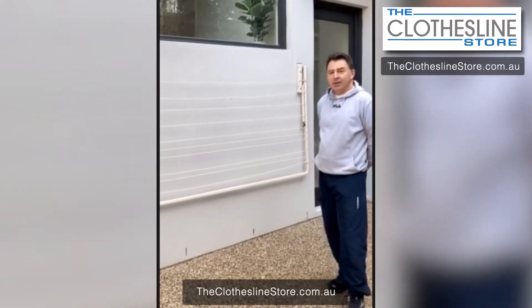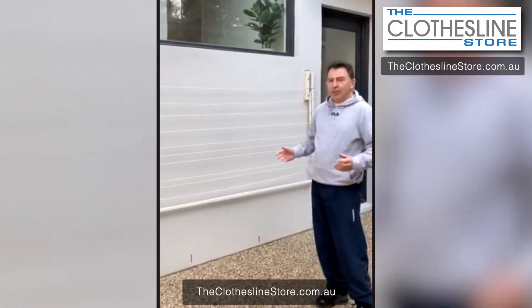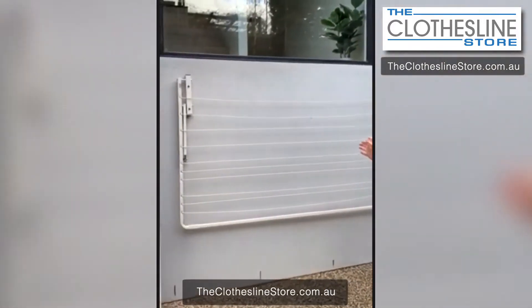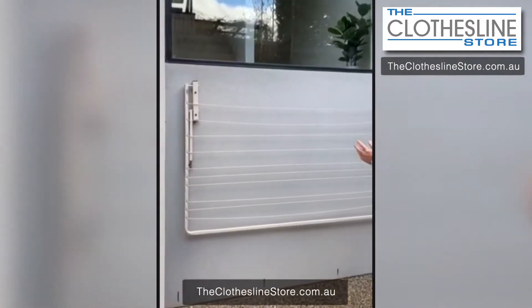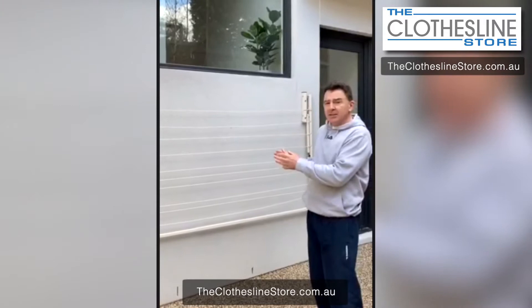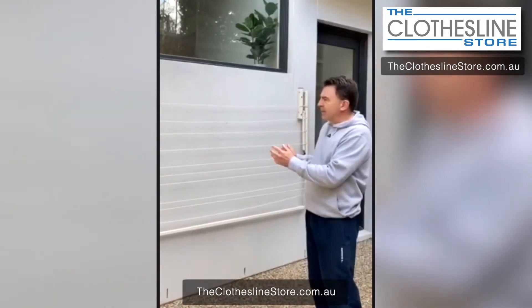I just wanted to share with you our new wall-mounted clothesline that we got from the clothesline store. What we really like about it is that we've only got a really small compact area here, so basically we're limiting size and they offered lots of sizes. They also offered lots of colours so that could fit in with what we wanted around our house, so that was great being able to get that.